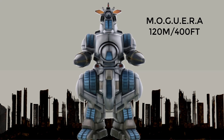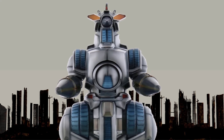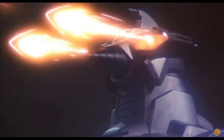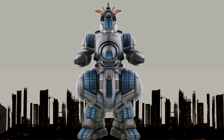At number 3, Moguera, seen in Godzilla vs. Space Godzilla. It was made by the United Nations Godzilla Countermeasures Center as a response to the increasing threat posed by Godzilla and other giant monsters. Moguera is depicted as a highly advanced robot with multiple weapon systems, including missiles and a plasma cutter. It is also the heaviest mecha on this list, standing 120 meters or 394 feet in height.